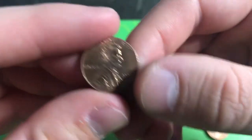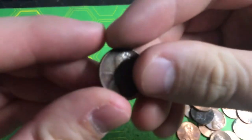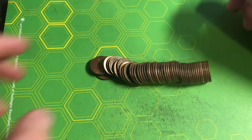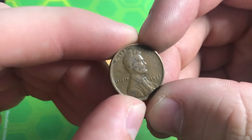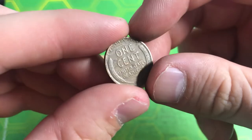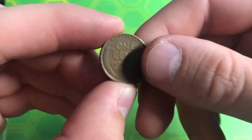Roll 13, another 2009 for Ben — a 2009 Denver 'Birthplace and Early Childhood' with the log cabin, giving him one point. Roll number 15, we found a 1944 Denver wheat penny, giving Ben another five points. Roll number 19, I spot a penny that looks quite old — it's a 1926 Philly, and since 20s give us 10 points, Ben gets 10 points from this coin. Pretty common year but still a really good find.